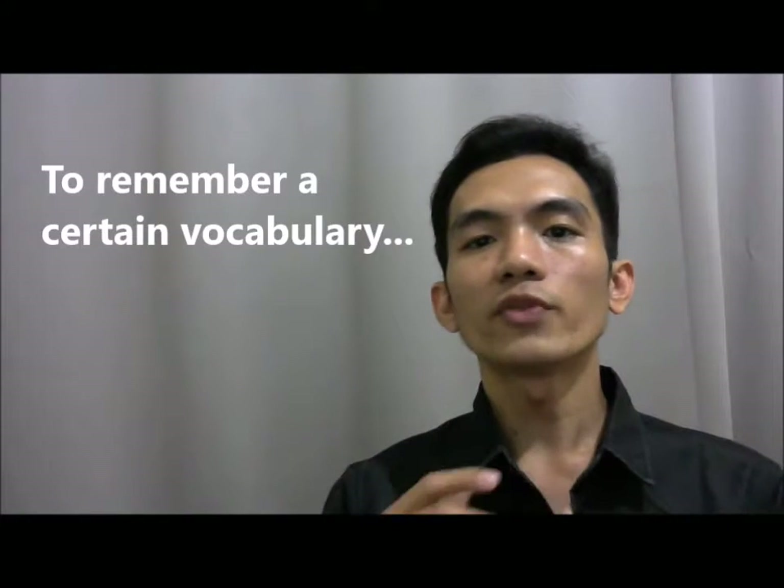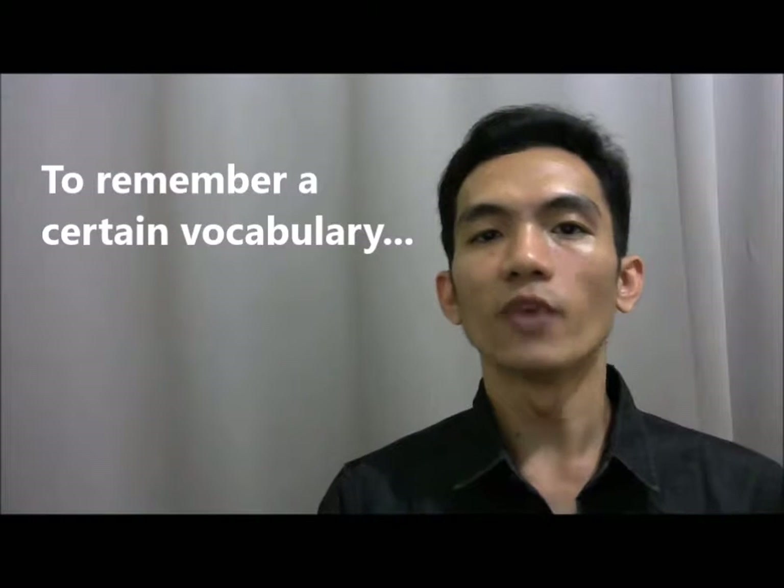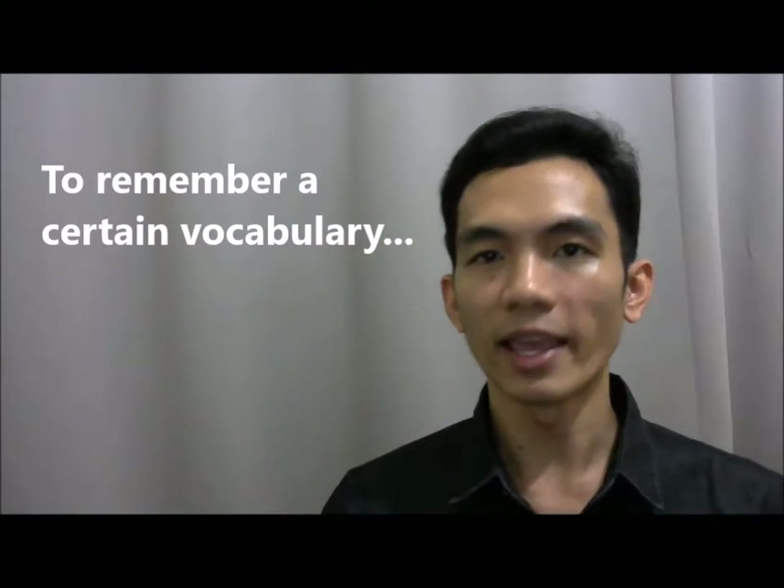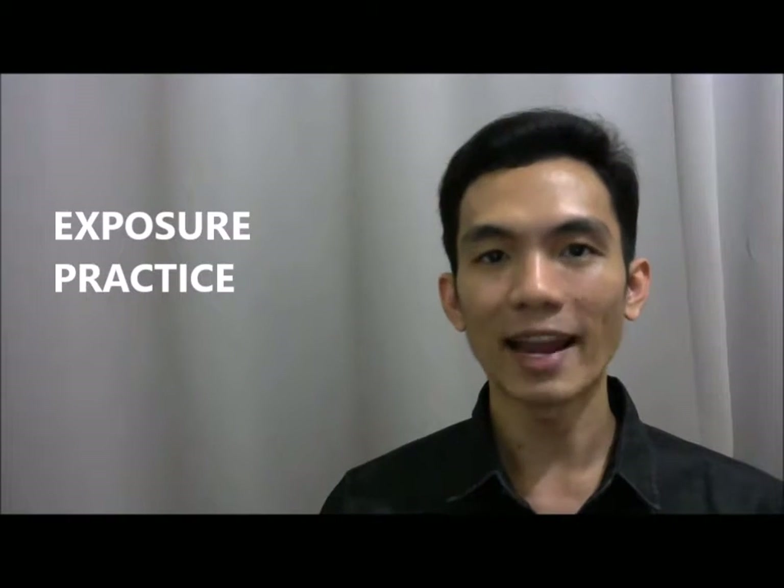However, in order for you to remember a certain vocabulary, two factors are at play: 1) Exposure, and 2) Practice. So I told him the following.